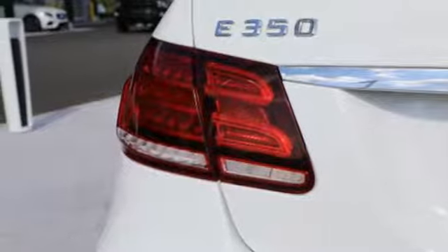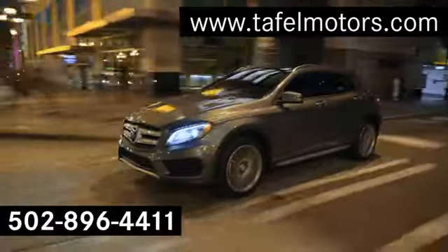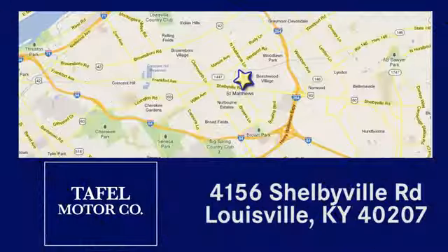To get the best, get a Mercedes-Benz. The time is now. See it for yourself today. Visit us online at TafelMotors.com. Call or stop in at 4156 Shelbyville Road in Louisville. A memorable experience awaits.